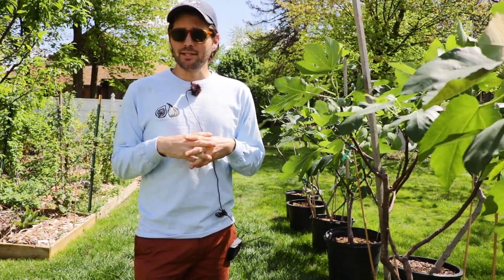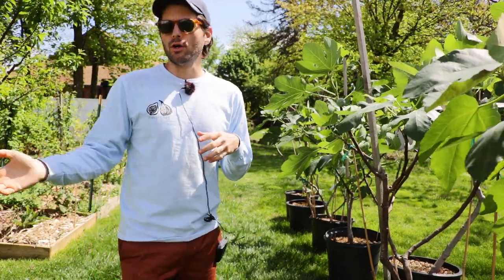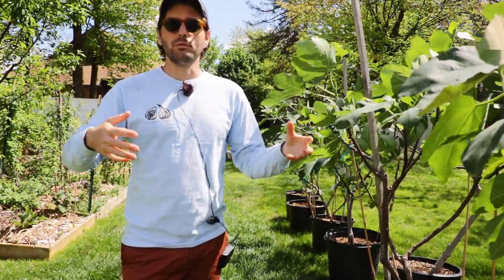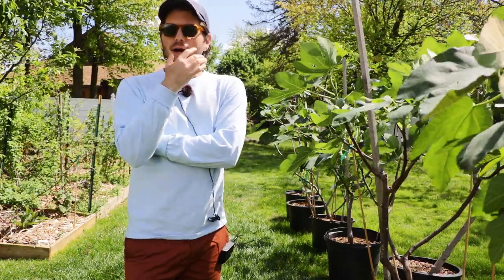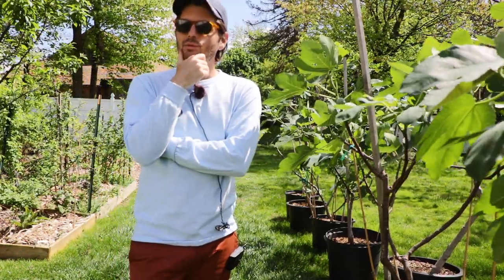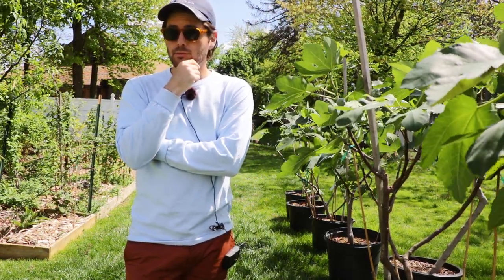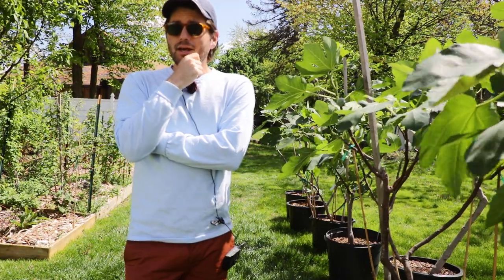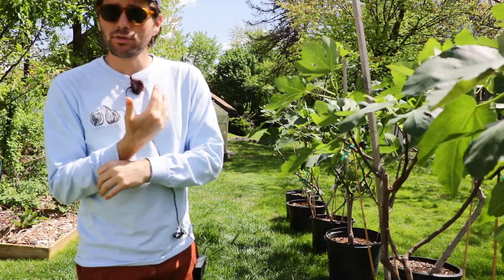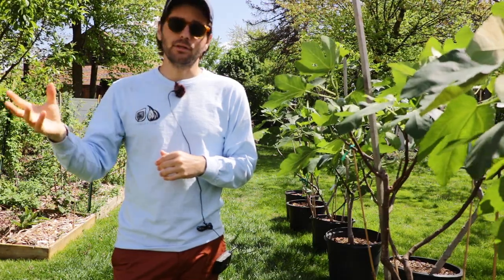I'd like to make the argument that even if I took away every single potted fig I have — which is well over a hundred fig trees in containers — and got rid of them, I still think this fig season would be the best fig season on record. Today is April 24th and I'm seeing incredible results that I don't normally see at this time of the year.